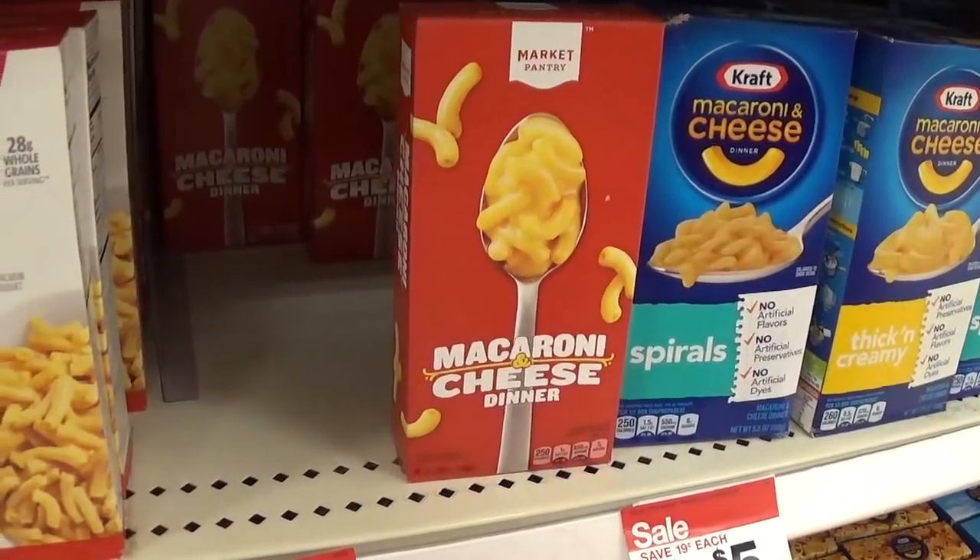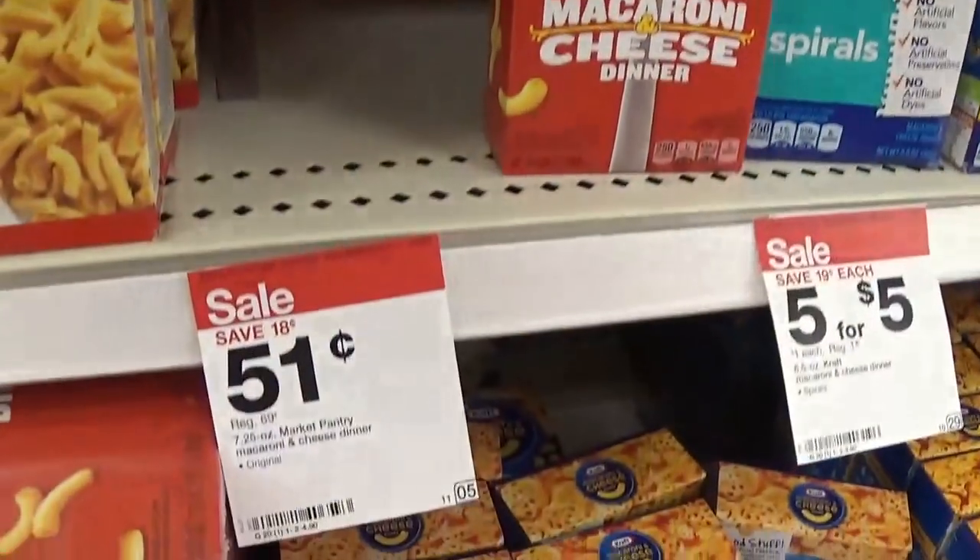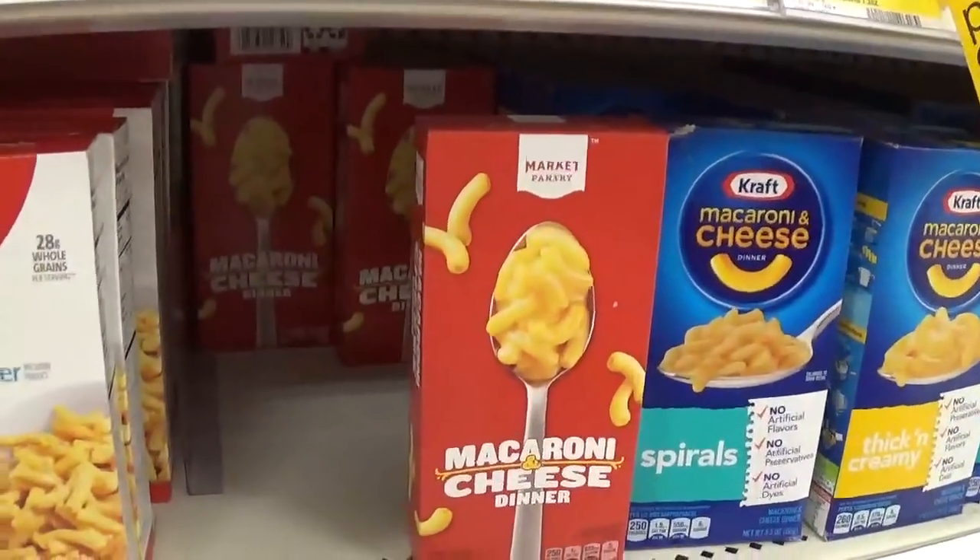We have a great deal on the Market Pantry Mac and Cheese. These are on sale for $0.51 — no coupons needed. Just $0.51.